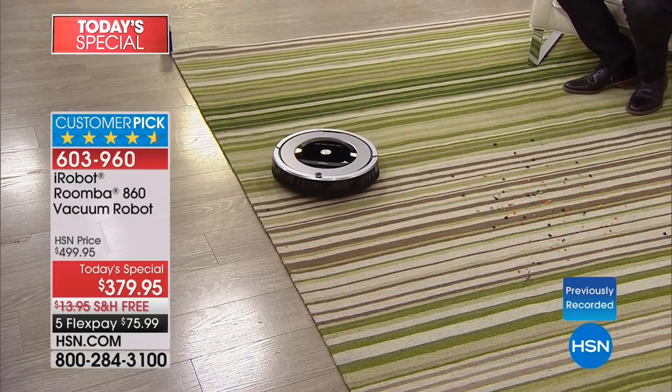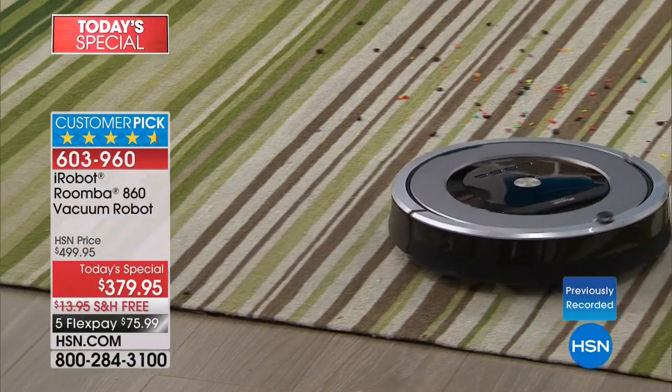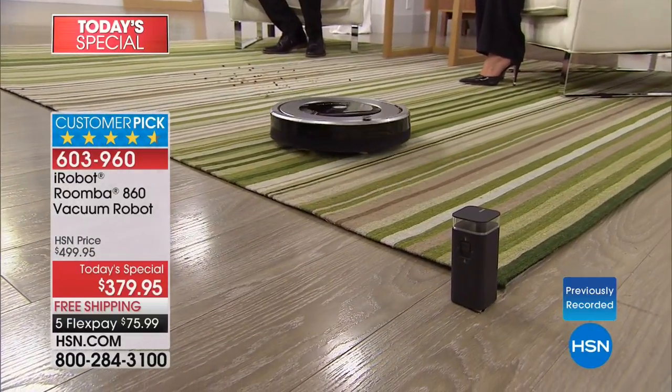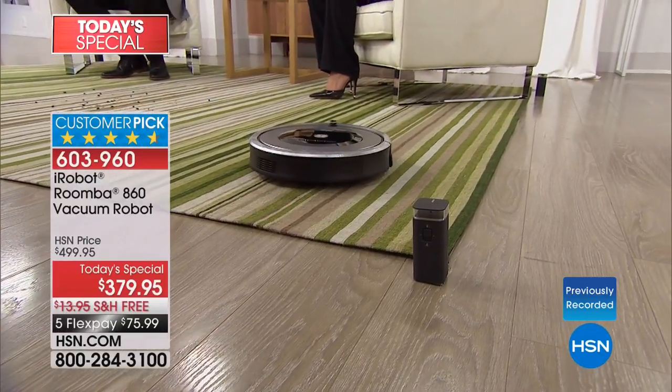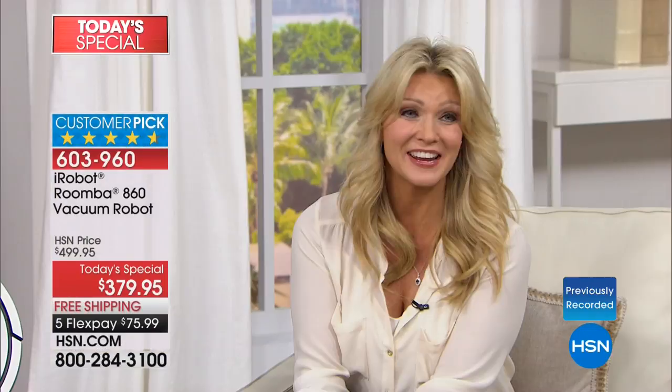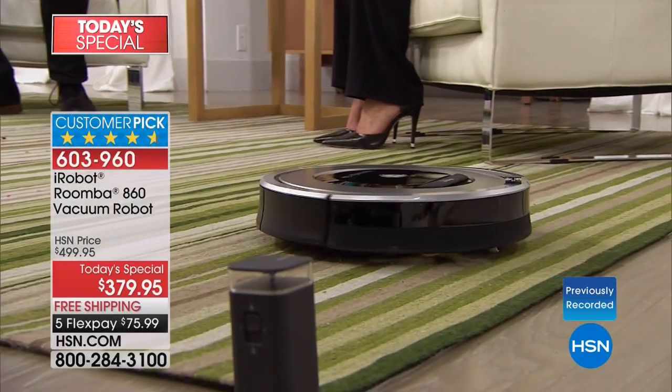The iRobot company has been doing this since 1990 — they lead and everybody else follows. Tonight we're sharing why the 860 is one of their premium vacuums with more features and more effectiveness than ever before. We're going to show you how this requires virtually no maintenance because instead of brushes, you've got extractors. Here to tell us why extractors are so important is my good friend Lea Little.